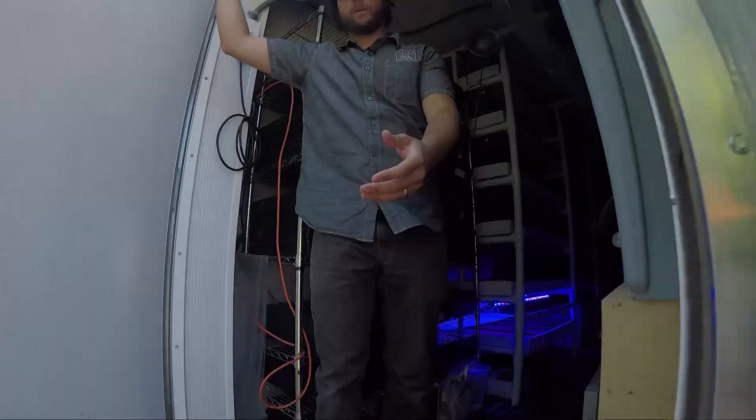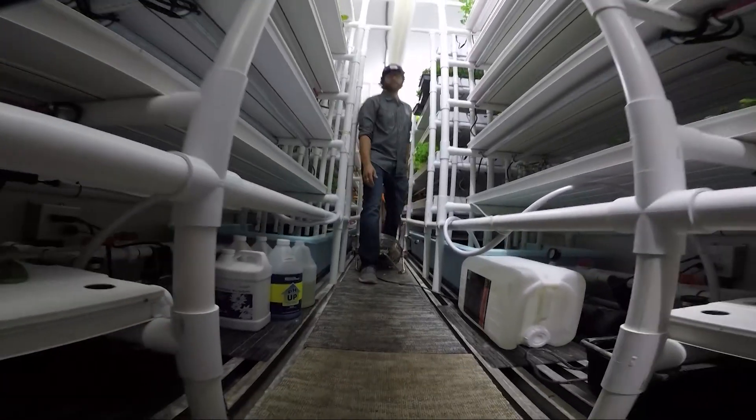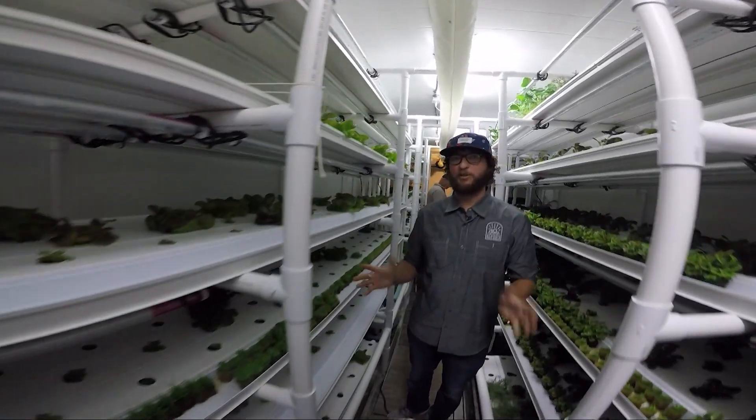It's a vertical farm. It's contained environment agriculture. In here, at a constant temperature of 68 degrees and 24-hour-a-day LED lighting — I call it the spaceship. It looks like something out of the future.